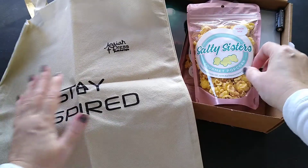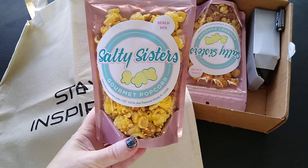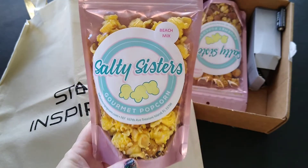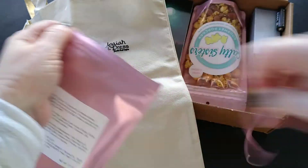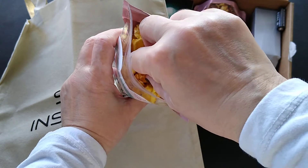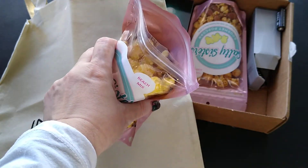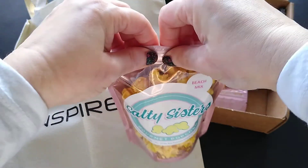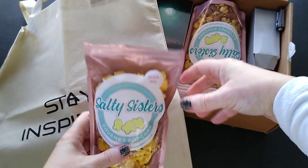I'm going to set the tote aside for a moment and go to the popcorn. You're going to get popcorn in each one of these boxes because right now they're partnering with Salty Sisters Popcorn. This one is their beach mix. It looks yummy — it's got some caramel in it. I've got like a caramel and cheese topping. That was kind of a lot — I probably shouldn't have done that on tape. It's good! It's kind of a cheese and caramel flavor.